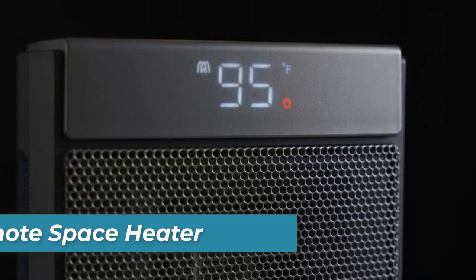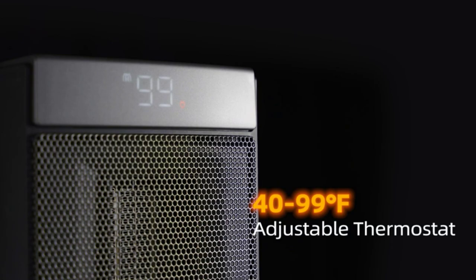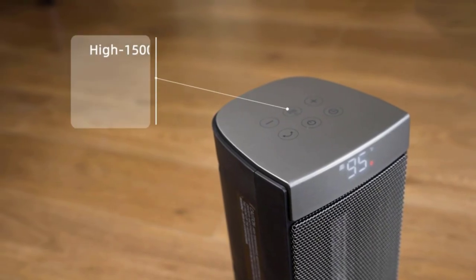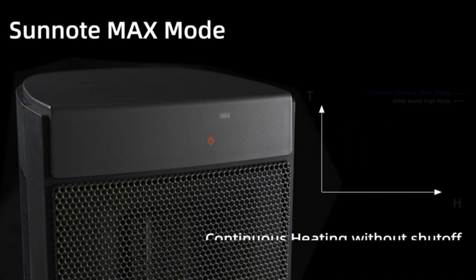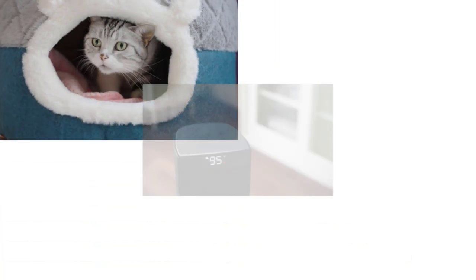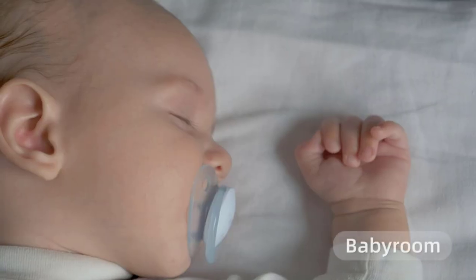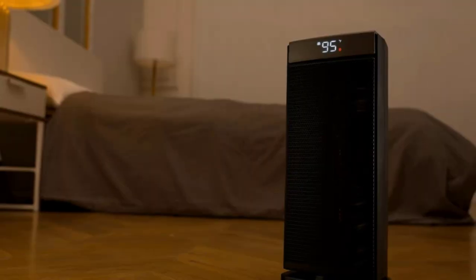Number 2 is the SunNote Space Heater. It impresses with rapid heating capabilities, powered by a 3000 RPM wind wheel and 1500 watt PTC technology. It offers four heating modes, allowing you to choose the desired temperature and even run it continuously in max mode. The heater's smart capabilities include optional timer modes and integration with the Govee Thermo Hygrometer for precise temperature control. Operating at a noise level of just 38 decibels, it ensures a quiet and comfortable environment, especially important during work or sleep. Certified by Intertek for household safety, the SunNote is constructed from V0 fireproof materials, offering resistance to electric shock and overheating.